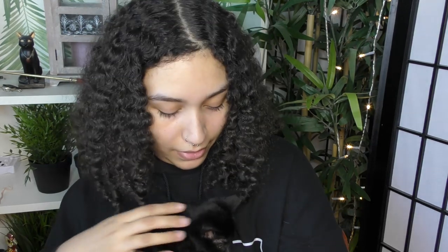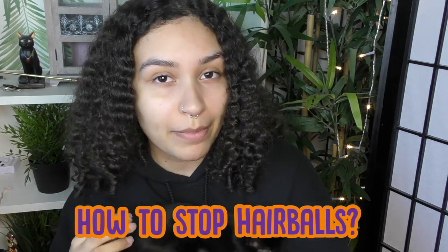Hi guys, welcome back to Relax My Cat. My name is Savannah and here with me is Hex. Today's video is one that I think everyone has wondered about — everyone who's a cat owner anyway. This week's video is how to stop your cat from getting hairballs.